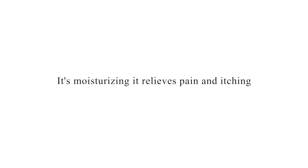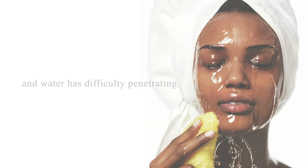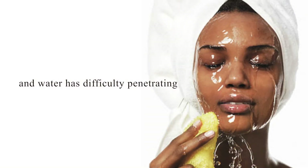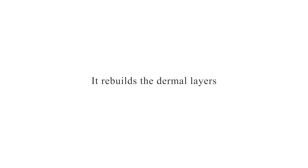It's moisturizing. It relieves pain and itching. It's also anti-inflammatory. It also shares a similar pH with our own skin. Did you know that our skin is protected by a hydrocoat and that water has great difficulty penetrating the dermal layers? Aloe penetrates four times faster and it rebuilds the dermal layers.